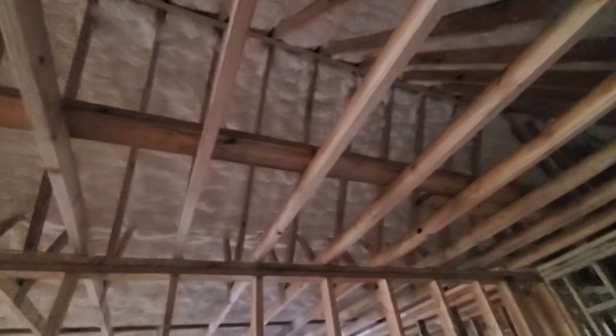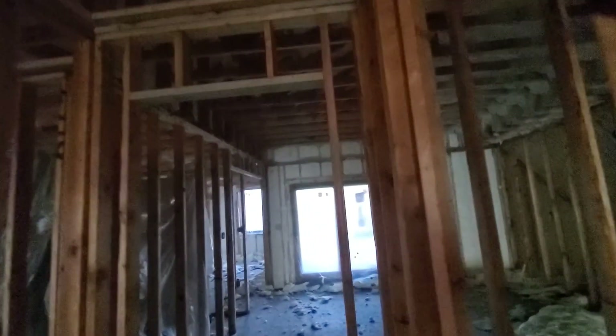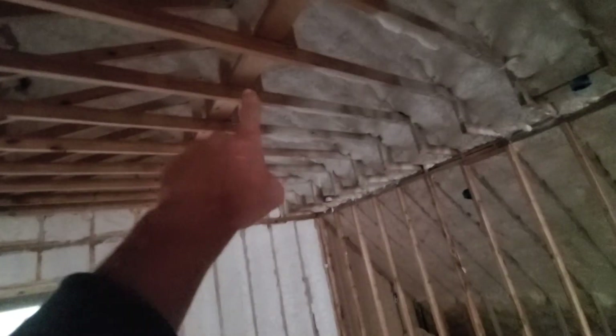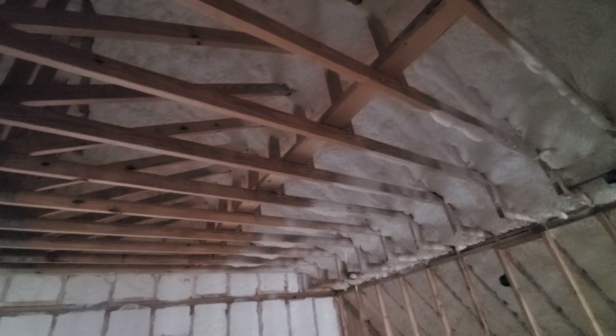I am noticing in the attic space that they really pumped it up in there. I've got more than five or five and a half inches up there. I don't know if you can see that — that's probably a foot. Well, maybe more like eight inches. But that's pretty thick — they really packed it up in there good.